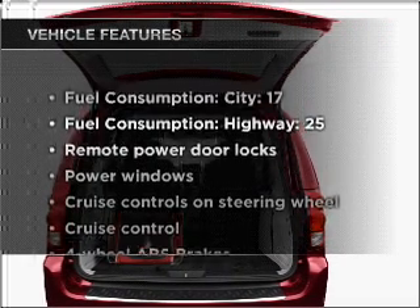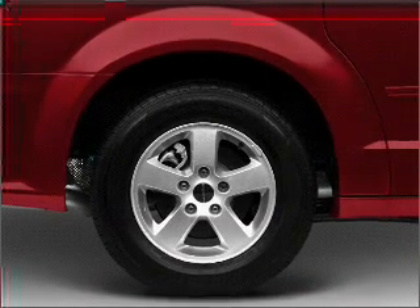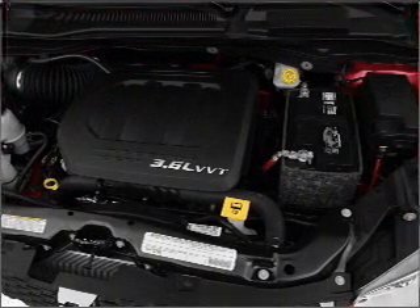Let's enjoy these notable features that are included in this vehicle: air conditioning, power door locks, power windows, power steering, cruise control, power mirrors, and AM-FM stereo with a CD player.